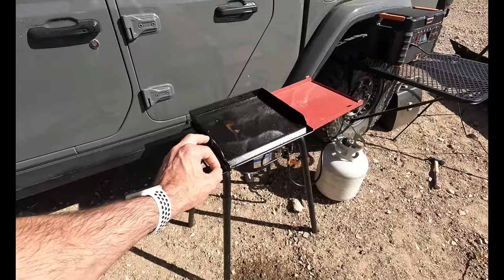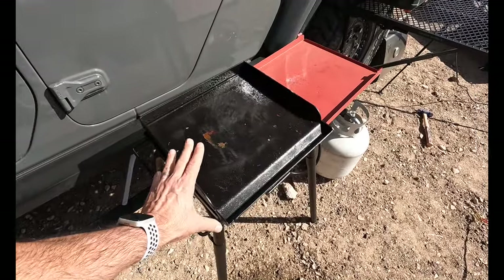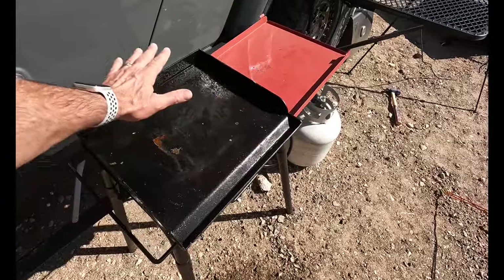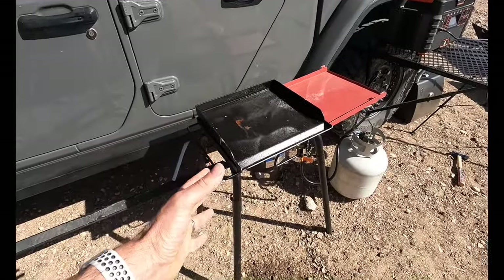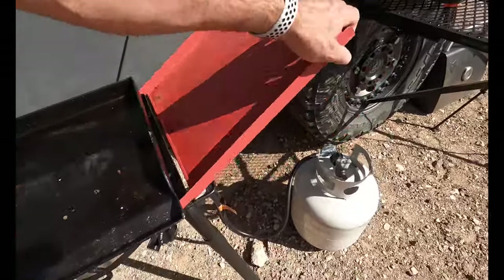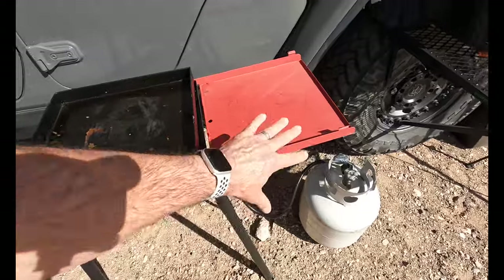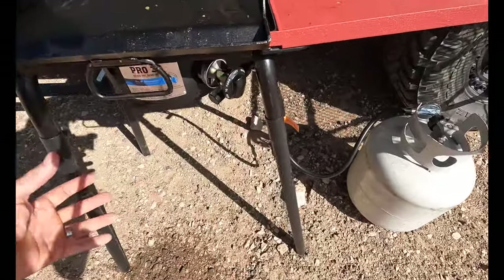The one thing I do like about the Pro 30 is it has the griddle attachment that goes along with it. The heat is extremely even for the most part without heavy winds. The cool part is you have a shelf over here that works out really well, and that folds up on top when you store it away. The legs come off and fit inside the bag.